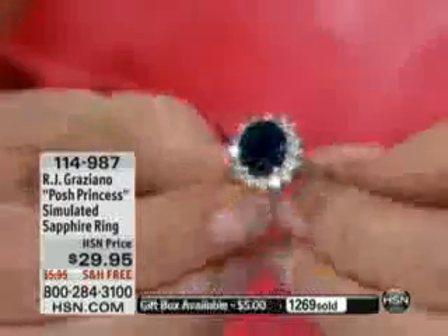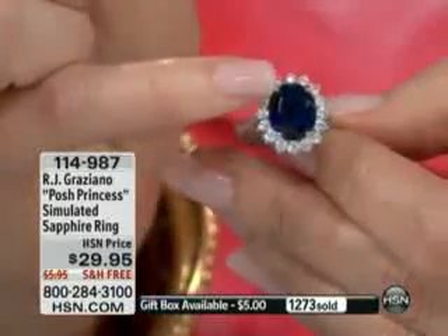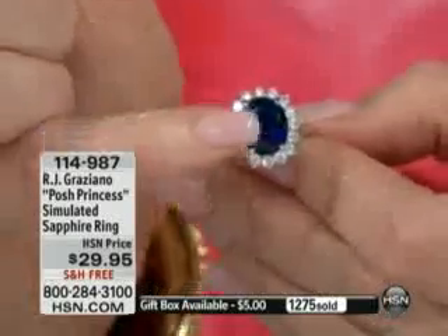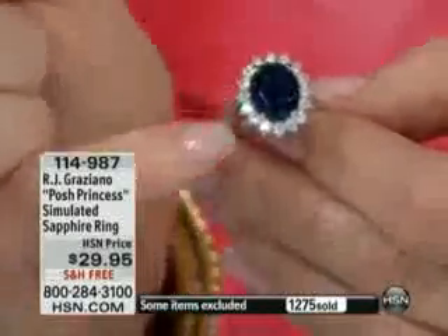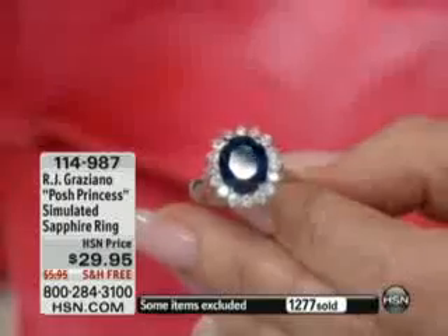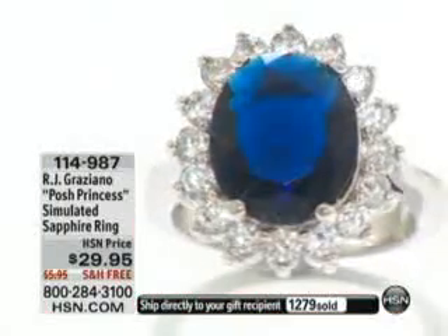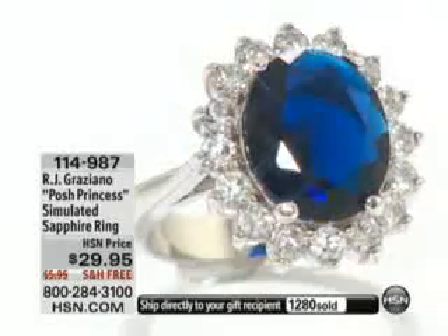RJ did reinterpret it, so this is not an identical replica — this is reinterpreted. He sized down the sapphire. Princess Di's original ring was a 9-carat centerpiece; this is a 7-carat size. And then there's 1.8 carats of simulated diamonds. For $29.95 and free shipping and handling, to own a piece of history — it is the most iconic ring in the world, for sure, for a woman's ring, without a doubt.